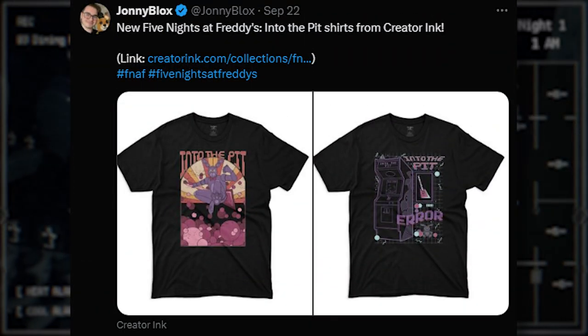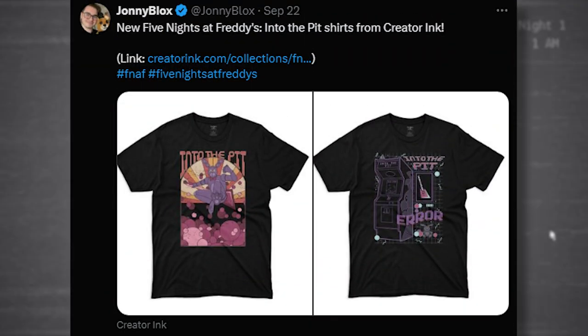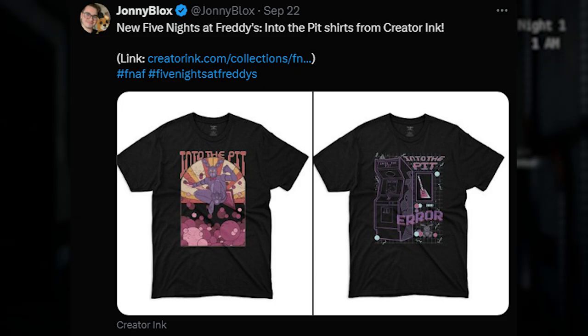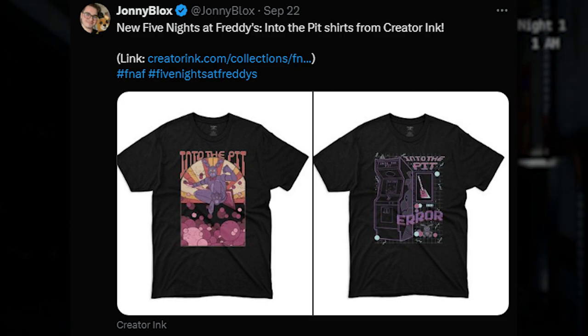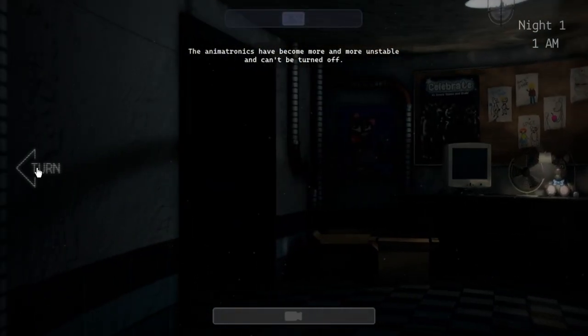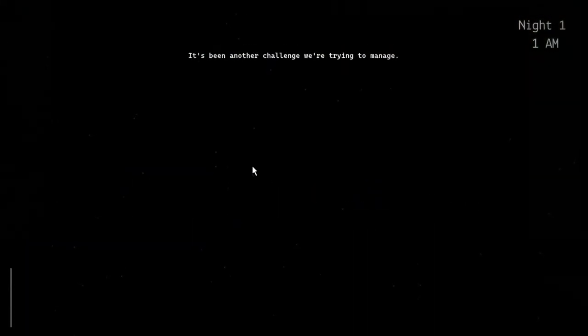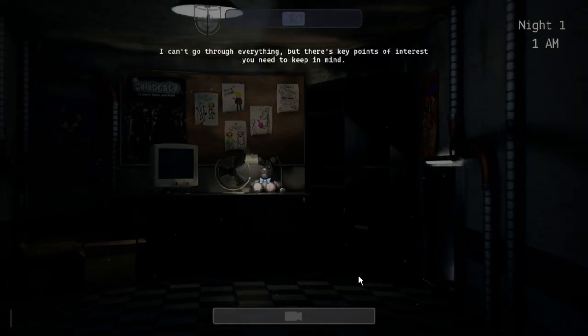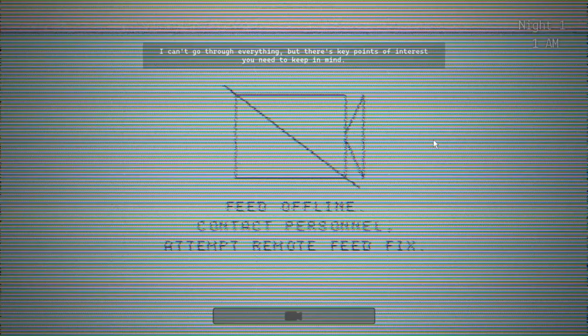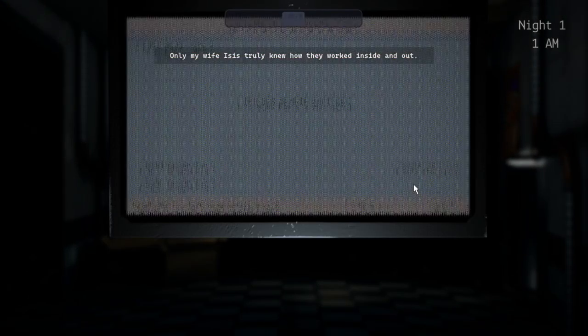If anyone would like some new Five Nights at Freddy's clothes, there are new FNAF Into the Pit shorts from Quarter Inc. We got one featuring Pit Bonnie that says 'Into the Pit,' with Pit Bonnie jumping into the pit, and another with an arcade machine that also says 'Into the Pit.' The first one really has more Into the Pit vibes. They look very high quality T-shirts. I'm not sure how much they cost, but they look pretty good, so check them out.